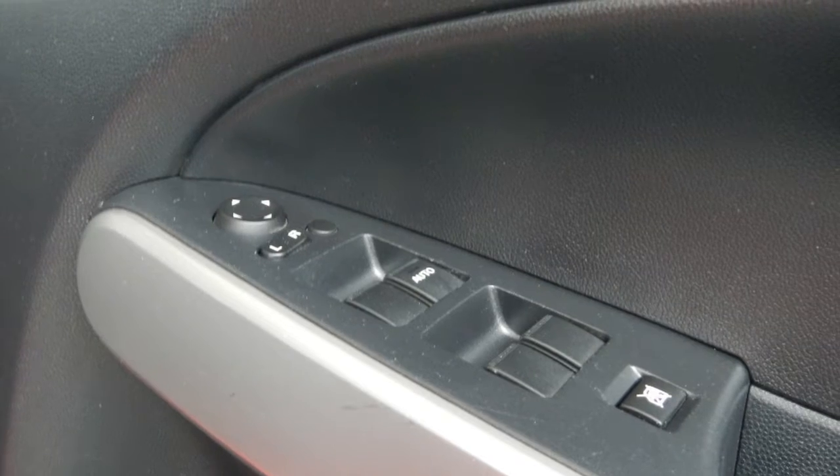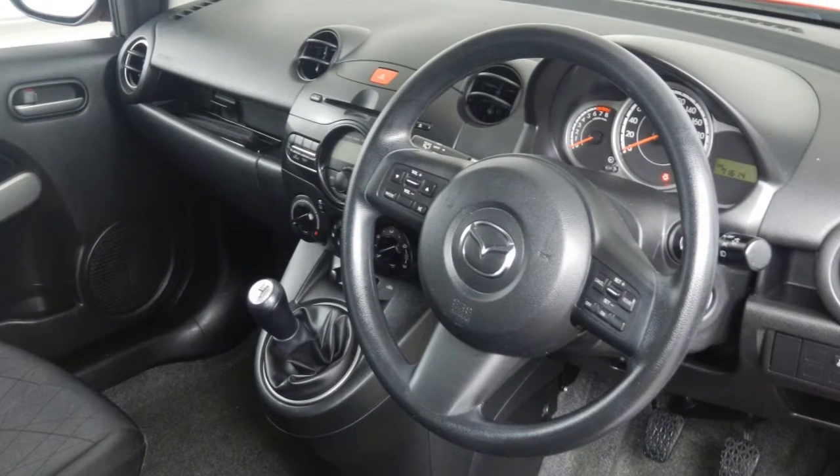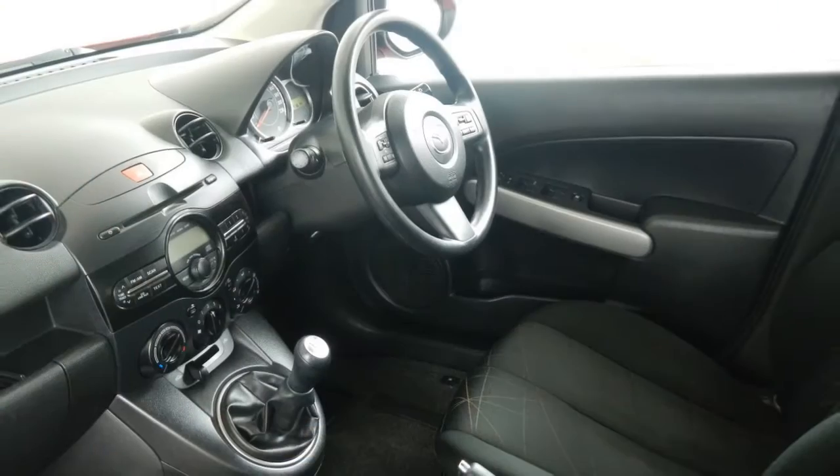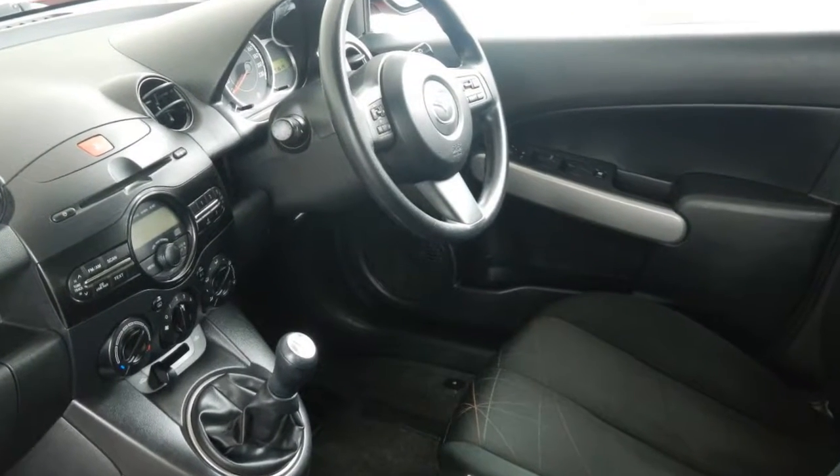Remote central locking, cruise control, power steering, air conditioning, a CD player. The anti-lock braking system will help deliver you safely to your destination and more.